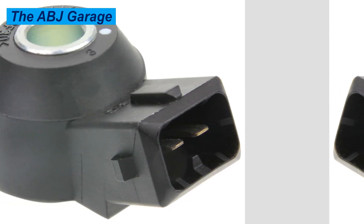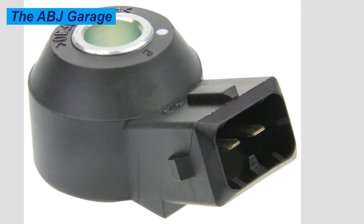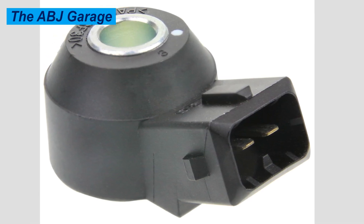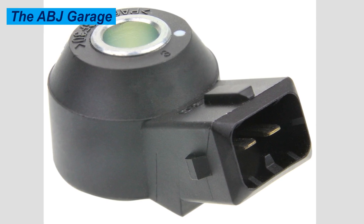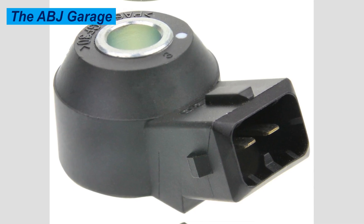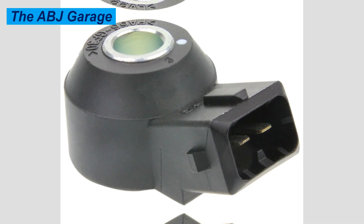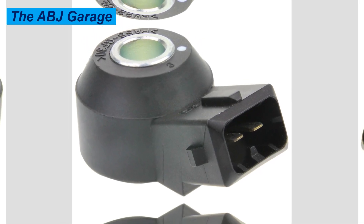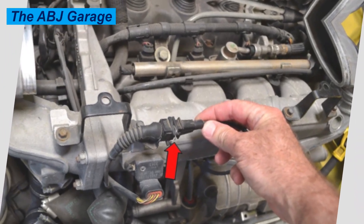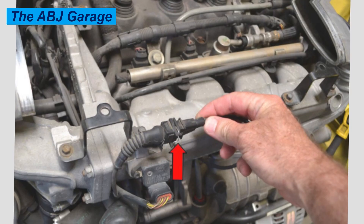The eleventh symptom of a bad knock sensor is metallic shavings inside the engine oil. Severe knock is like a high-impact load and stress, especially on the bearings and pistons, and that can result in accelerated bearing and piston wear. In extreme cases, this abnormal combustion can cause metallic shavings to appear in the engine oil.